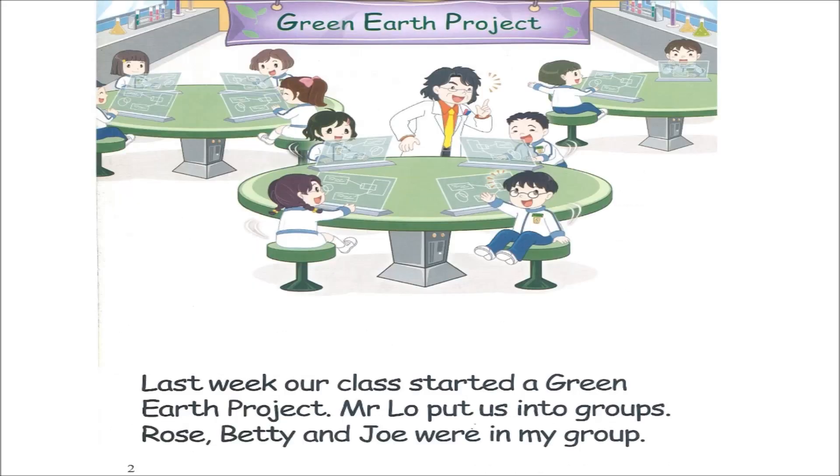Page two. Last week, our class started a green earth project. Mr. Lowe put us into groups. Rose, Betty and Joe were in my group.